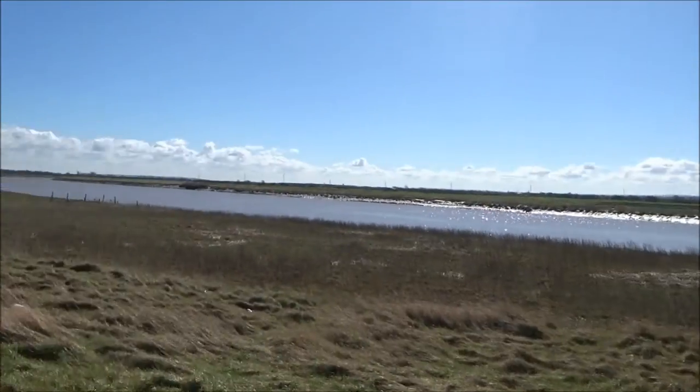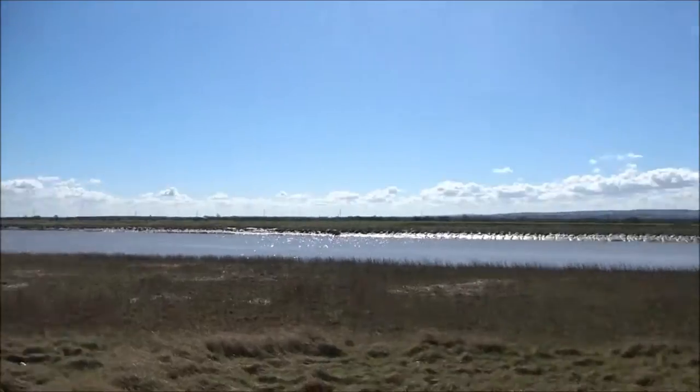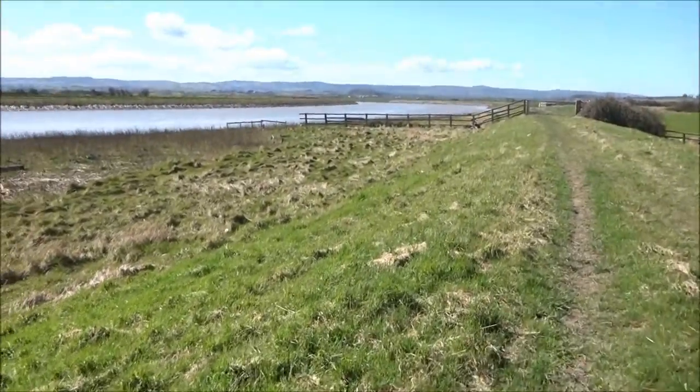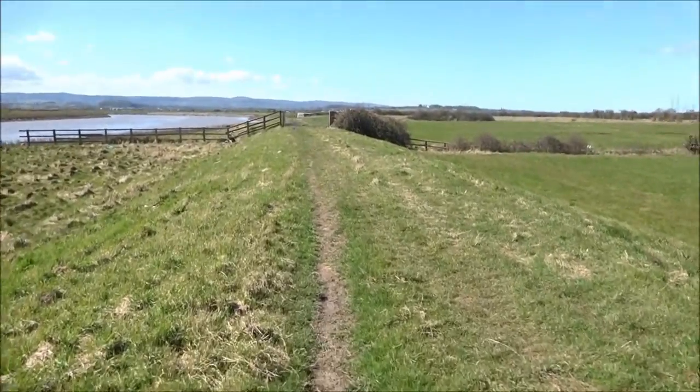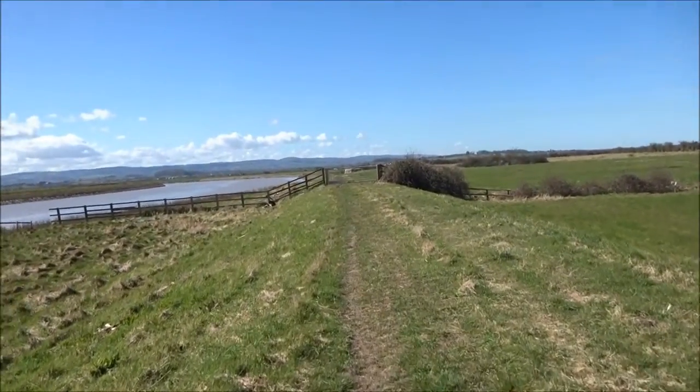Here we've got the Quantock Hills. We've got the river going all the way up there. Somebody coming.